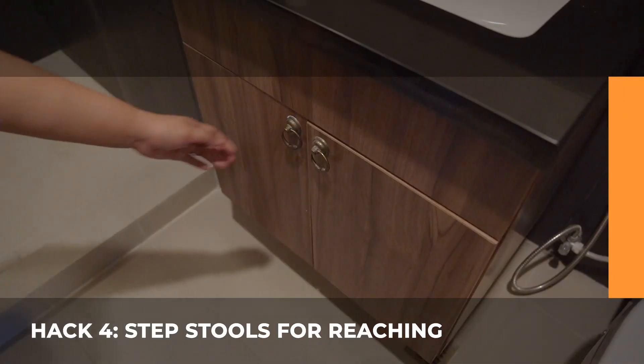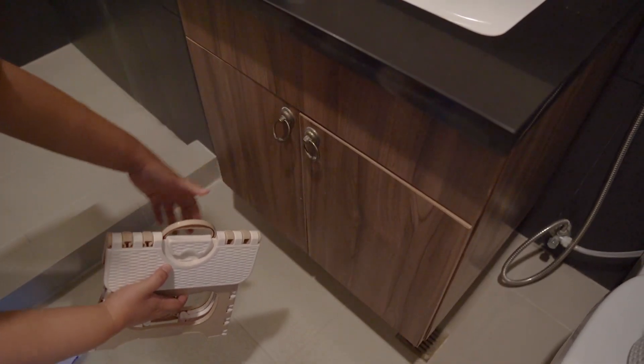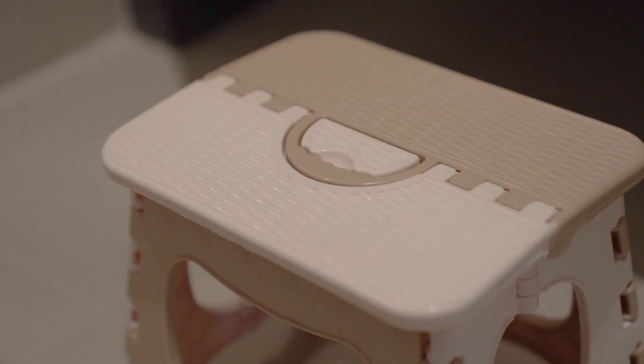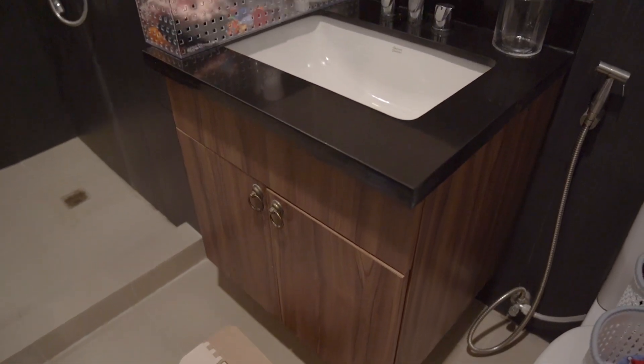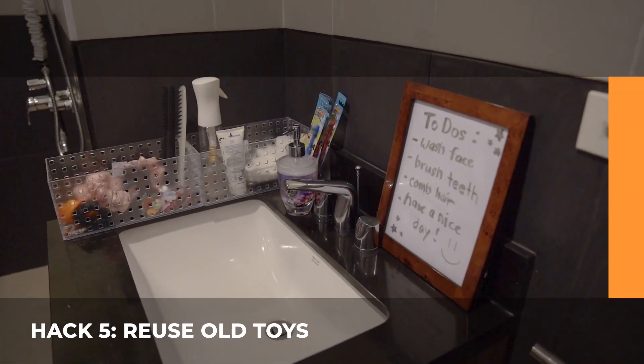Hack 4: Step Stools. Washing hands is one of the basics in maintaining good hygiene. Step stools can help your kids in using the toilet and reaching the faucet successfully. This allows them to be independent one step at a time.